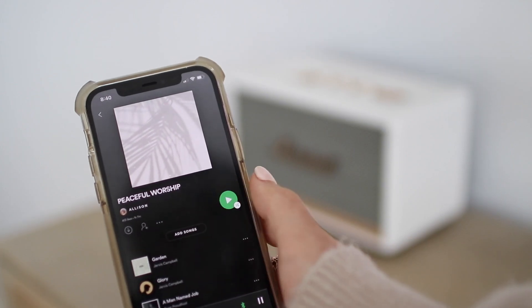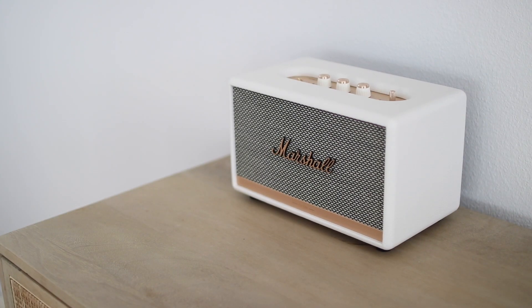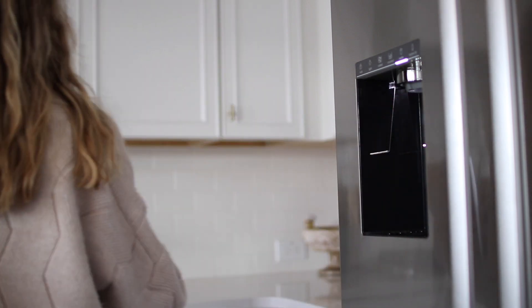Once we're back inside I like to turn on some peaceful music. I typically opt for peaceful worship music — I'll link one of my playlists down below. It really just soothes my soul and helps me start my day on the right foot.